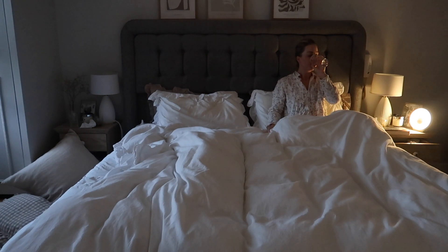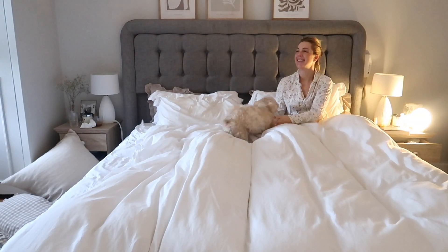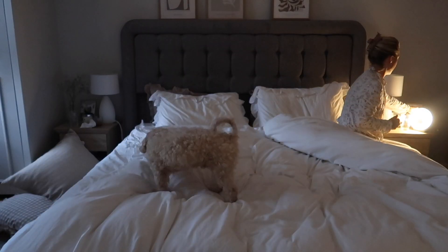I have to have a glass of water as soon as I wake up, it's just a must to hydrate. Then after Bailey's been on his walk with Chris, he comes bounding onto the bed and it's just the best way to start the day. He has a little bit of a play and a cuddle with me.